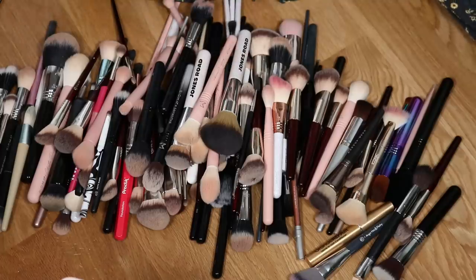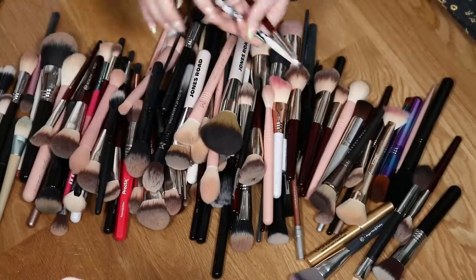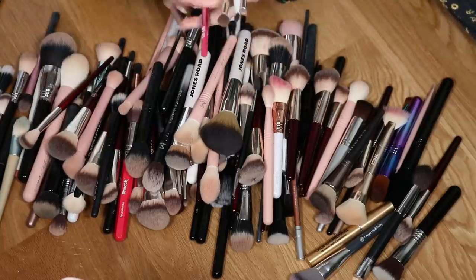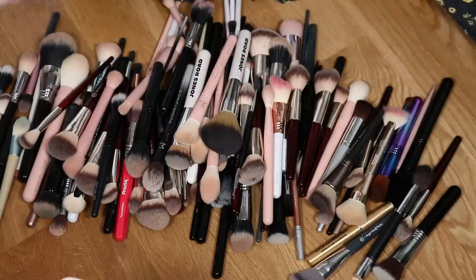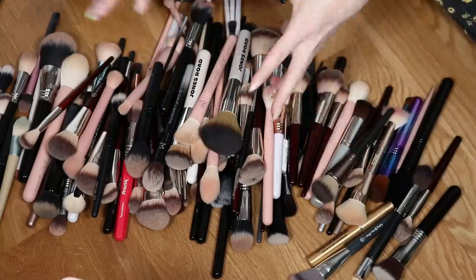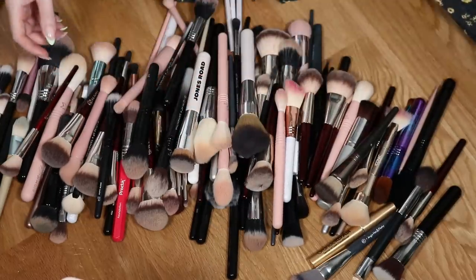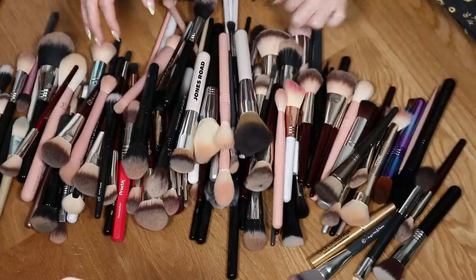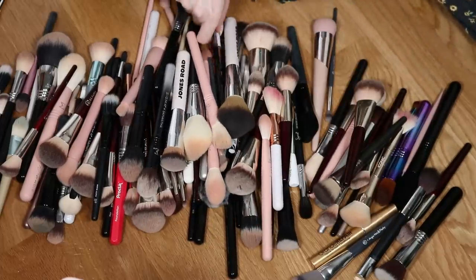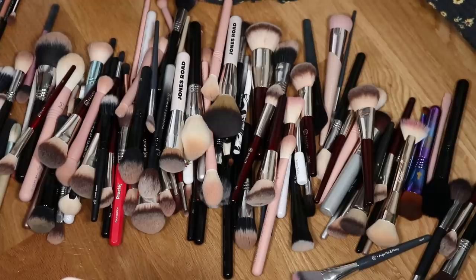I feel like I'm so good about keeping most categories in my collection pretty minimal, but with brushes I cannot seem to let go. I just love them. But I think today is going to be that day. This is most of the eye brushes — let me start grabbing the giant face brushes too.